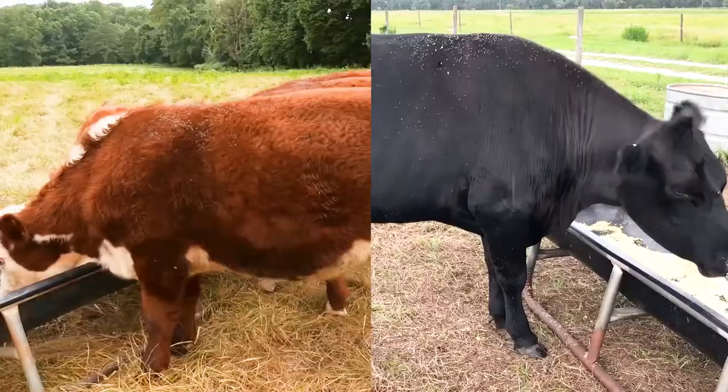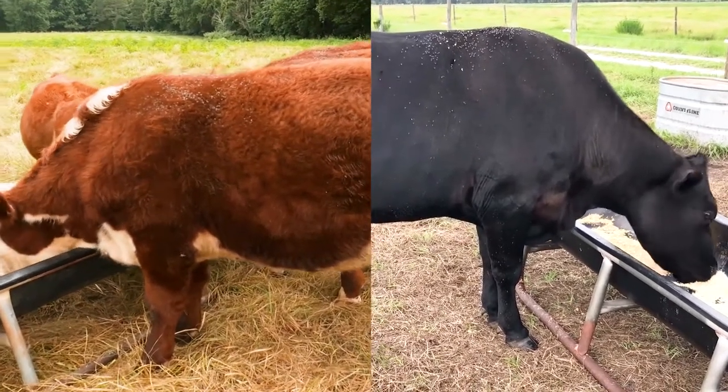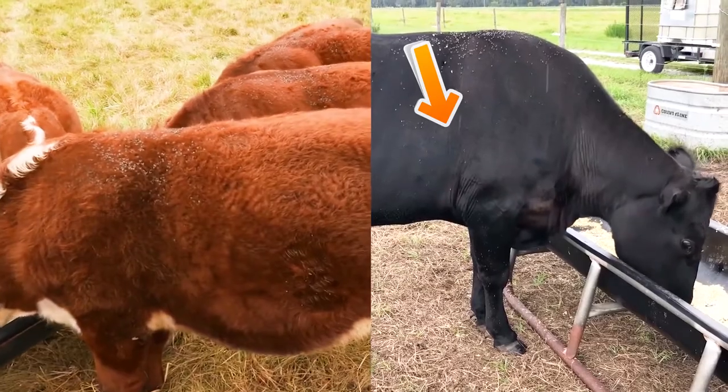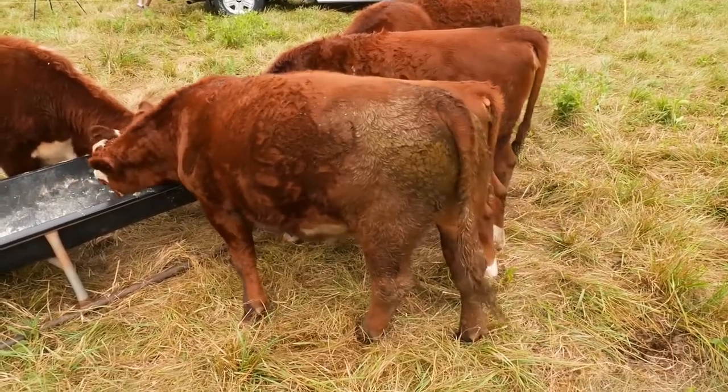That fat covering will smoothly blend into the ribs, which will have a nice smooth covering on them. No ribs should be visible with correct fat covering.